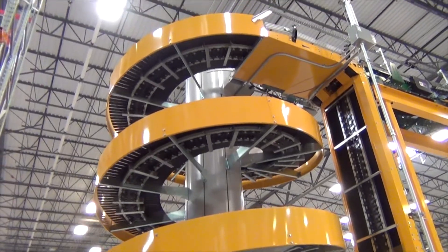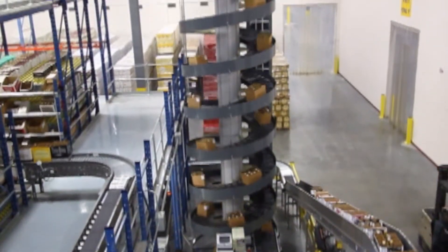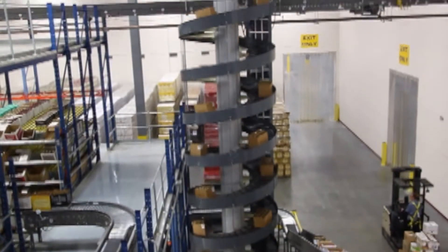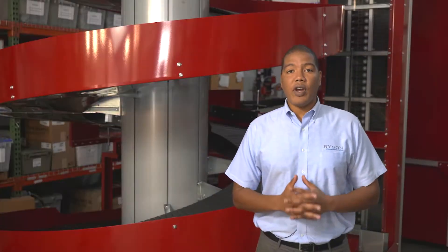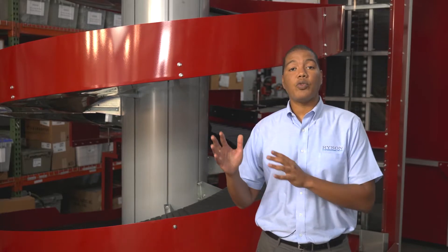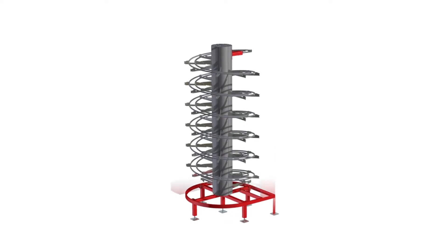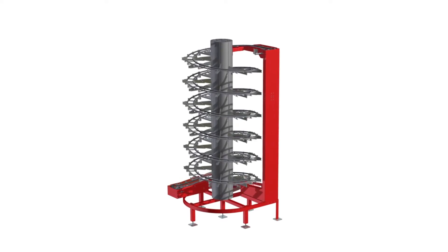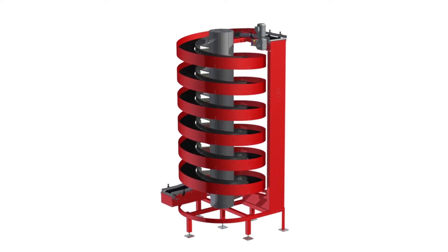The maximum weight capacity is 3,600 pounds while maintaining the ability to start and stop fully loaded, because they have a rolling instead of a sliding friction. These solutions are also a great fit for very tall applications where they can reach elevations up to 35 feet using one single drive. The modular design is still the key element that differentiates Ryzen spirals from its competition, and it is also the reason why our manufacturing is really fast and our spirals can fit within the tightest spaces.